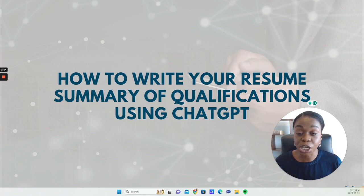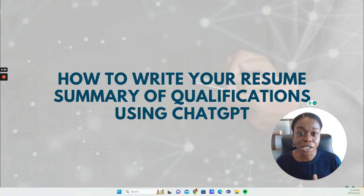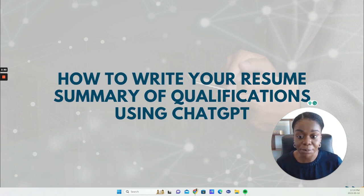When using ChatGPT for resume writing, you still need to understand the logic behind it. You still need to understand how to write a summary of qualifications — this tool is just helping you write it more efficiently and more quickly. You still need to understand the logic behind your resume bullets. ChatGPT is not going to provide that logic; it's just going to spit out what you prompted it to spit out.